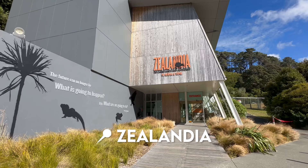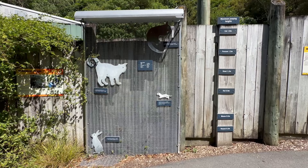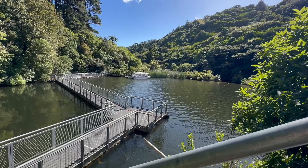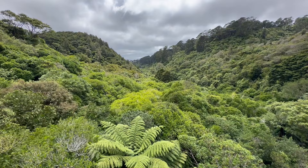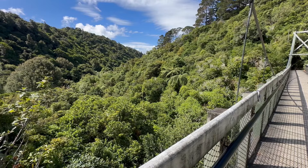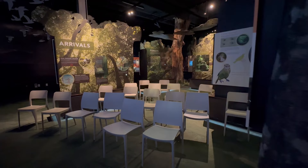The second spot I absolutely loved in Wellington was Zeelandia. Zeelandia is a fully fenced eco-sanctuary nestled in the city — a fully protected environment for New Zealand's native species. The specially designed fence line, which is 8.6 kilometers long, keeps invasive predator species not native to New Zealand from entering this ecosystem.